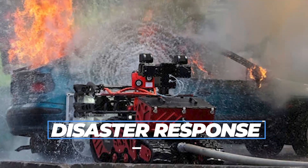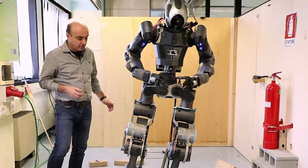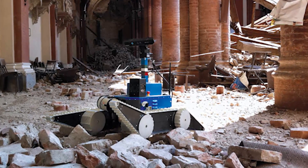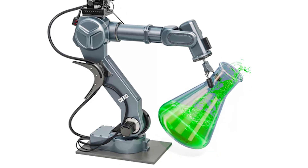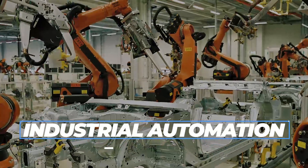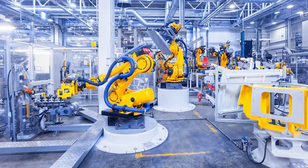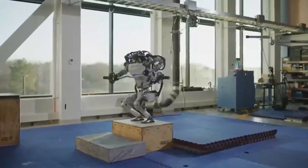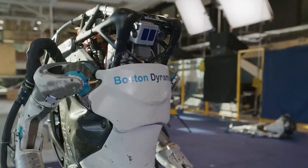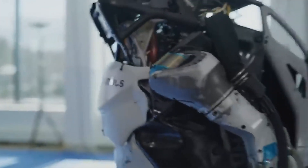For disaster response, the robot's mobility and dexterity make it useful in a variety of scenarios. For example, it could be used to assess damage and help with cleanup efforts after a natural disaster, or to help contain and neutralize chemical or nuclear spills. In industrial automation, the robot's ability to manipulate objects and operate tools designed for human use makes it well-suited for manufacturing, assembly, and packaging, with its autonomy enabling repetitive tasks with minimal human supervision, increasing efficiency and reducing labor costs.